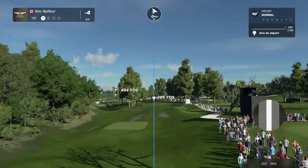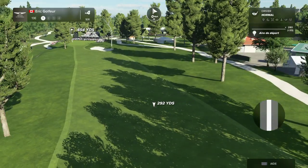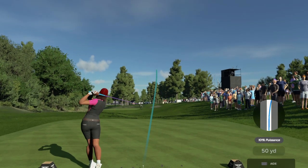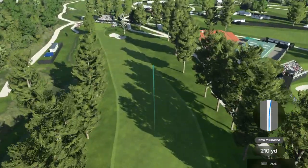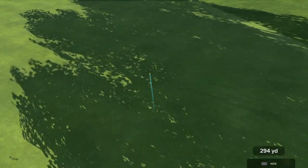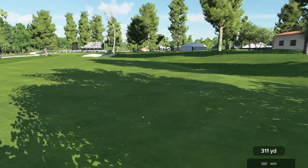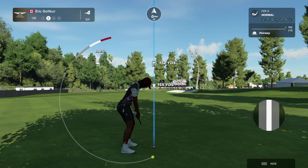When the pin is all the way back left in this little peninsula, you miss it a little bit left there, you're going to find the barranca and you're probably going to find a bogey or worse. Second shot here on the 13th hole.